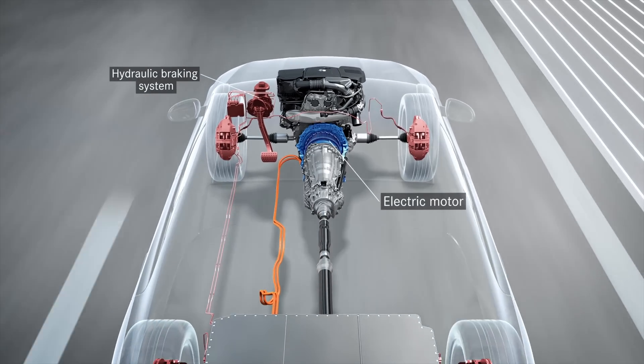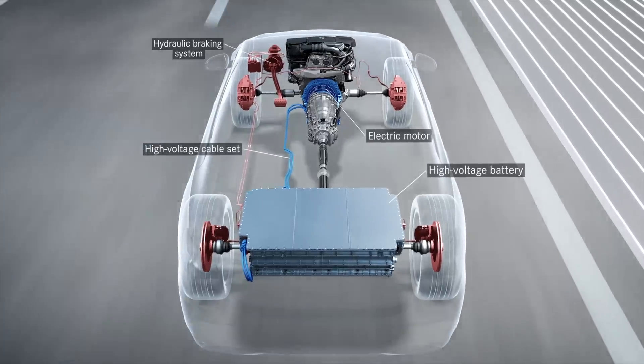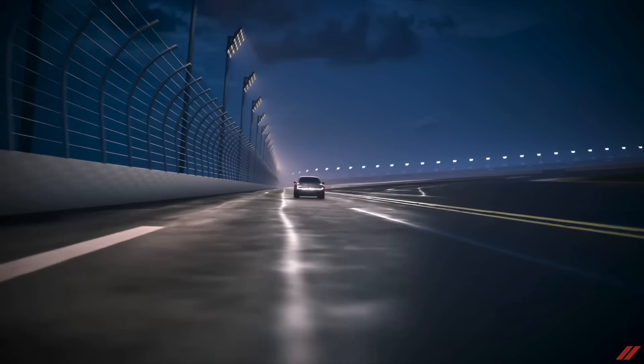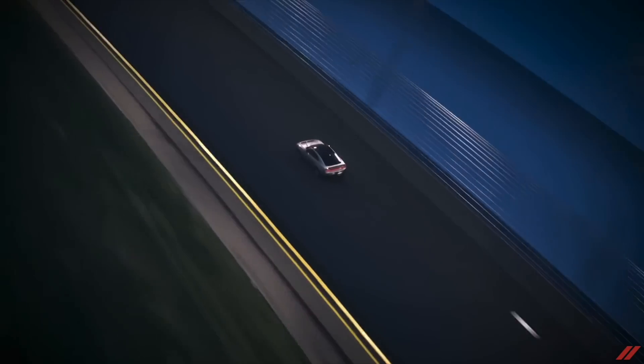Horsepower and torque are indications of your car's performance, which is frequently boasted about in automotive ad campaigns. In technical terms, one horsepower is equal to a force of 550 pounds acting through one foot in one second, or a foot-pound of work. Horsepower equals torque times RPM divided by 5252.